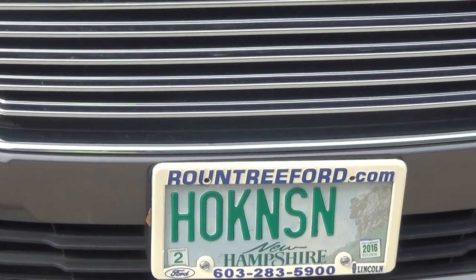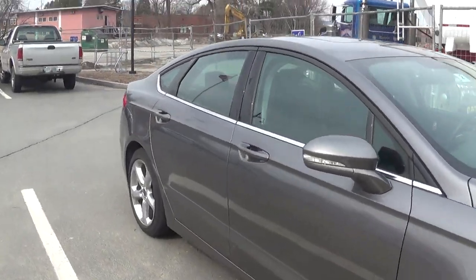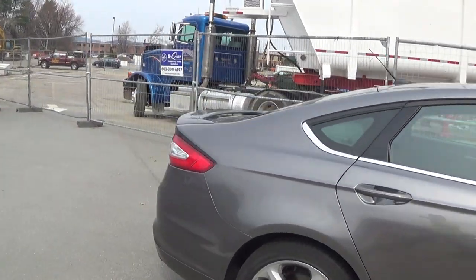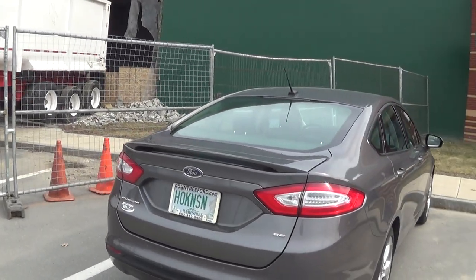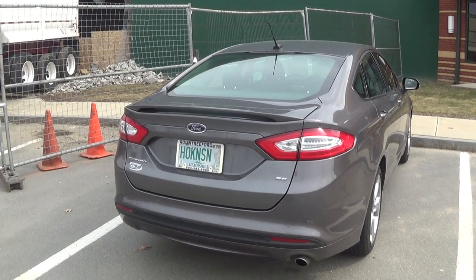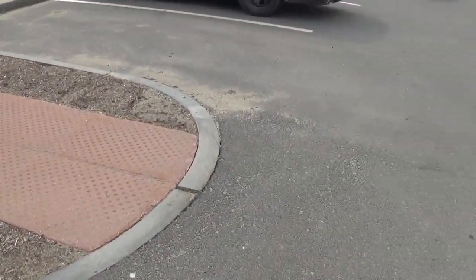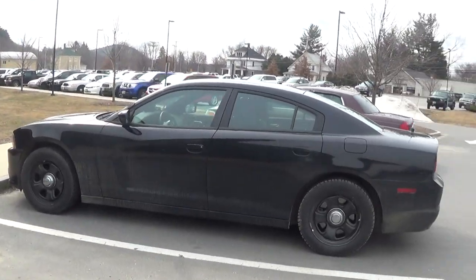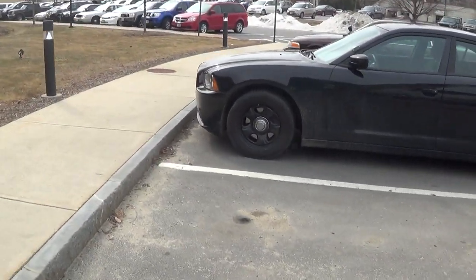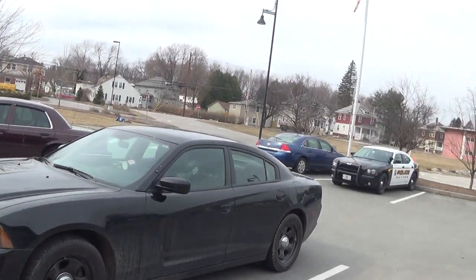This is H-O-K-N-S-N — Roundtree Ford. I'm not sure where Roundtree is, but that could give you an area where this car's from. It could be a rental — well, no, it's not a rental because it's a vanity plate. Roundtree Ford, whatever that is, is probably where this cop is from. The car's very dirty, they don't clean them very well — it's something we pay for. This is probably Troop C or something, and I see his little hat in the back.